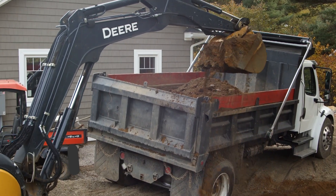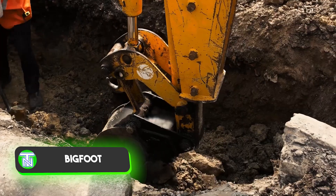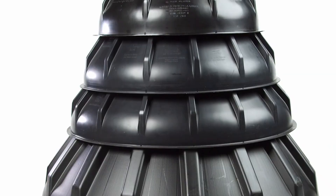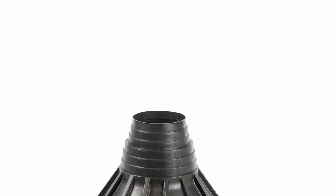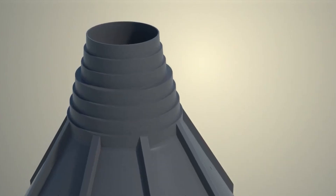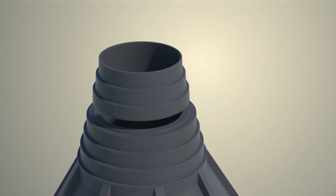Ever boast about spotting Bigfoot? Well, now you can claim you've encountered one, at least in the form of a revolutionary formwork aptly named Bigfoot. This innovation aims to replace traditional wooden formwork and comes in various sizes, with pipe diameters ranging from 15.2 to 46 centimetres. This versatility allows for applications ranging from house construction to pier building.